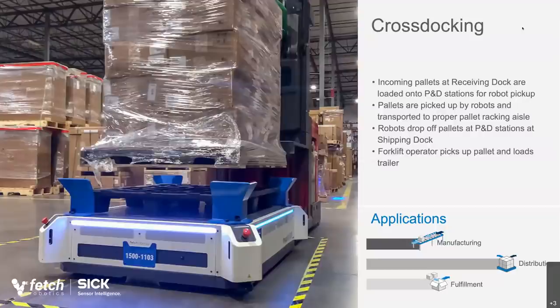In cross-docking, a truck arrives, pallets get unloaded — typically by a forklift operator — but then to move the pallets to the destination docks, some customers have started using AMRs. The pallet is loaded onto the AMR, which knows where to go because the operator tells it or a warehouse management system orchestrates the flow. The AMR goes to the destination location, and a forklift operator there picks up the pallet. Where you used to have a lot of forklift traffic back and forth, you now have forklifts focused on dock areas and AMRs doing the long runs.